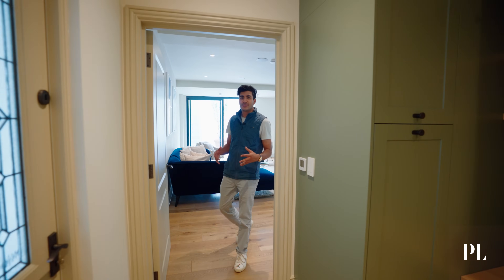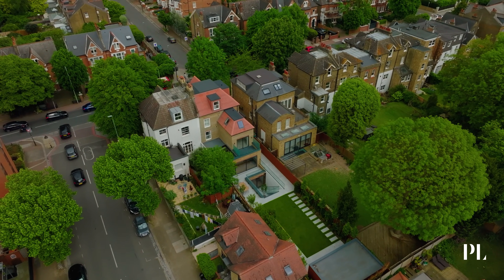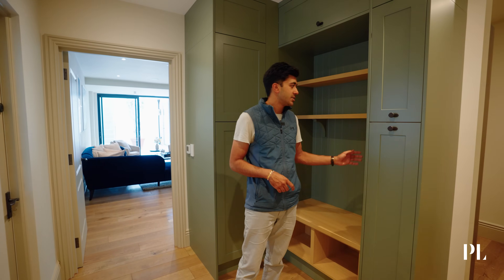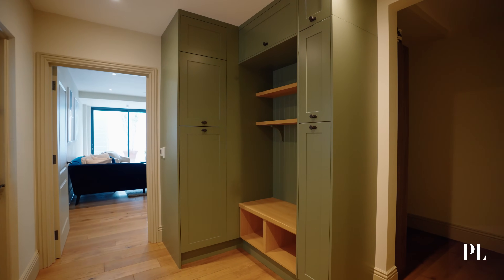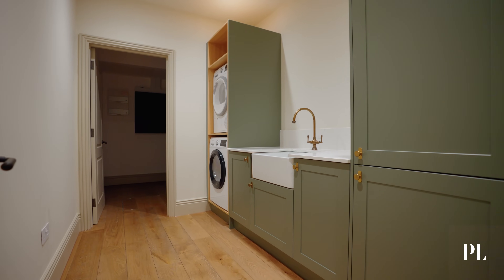We've added close to 2,000 square foot of additional space, bringing the grand total close to 5,000 square foot. That has meant we've been able to afford such luxuries as a dedicated boot store area, a separate storage room, and a laundry and plant room.